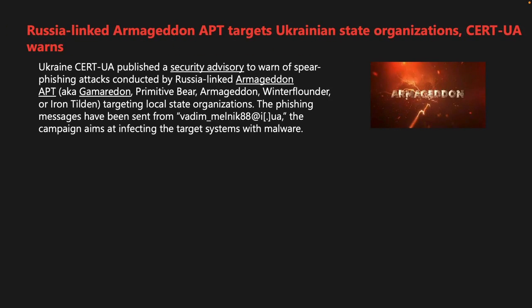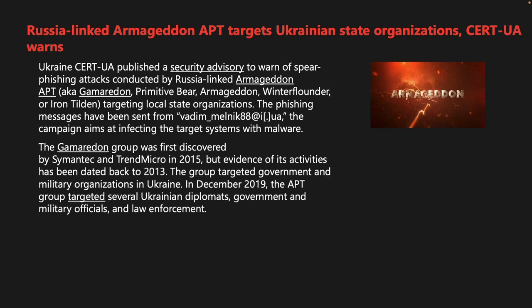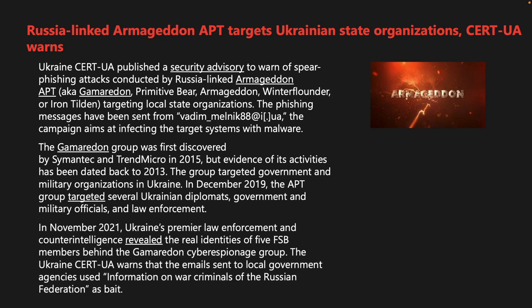Ukraine's CERT-UA published a security advisory warning of spear phishing attacks conducted by the Russian-linked Armageddon APT, also known as Gamaredon, Primitive Bear, Winter Flounder, and Iron Tilton, targeting local state organizations. Phishing messages were sent from vadim-melnik88@i.ua. The Gamaredon group was first discovered in 2015 but has been active since 2013, targeting government and military organizations in Ukraine. In November 2021, Ukraine's law enforcement revealed the real identities of five FSB members behind the group. The phishing emails used information about war criminals of the Russian Federation as bait.